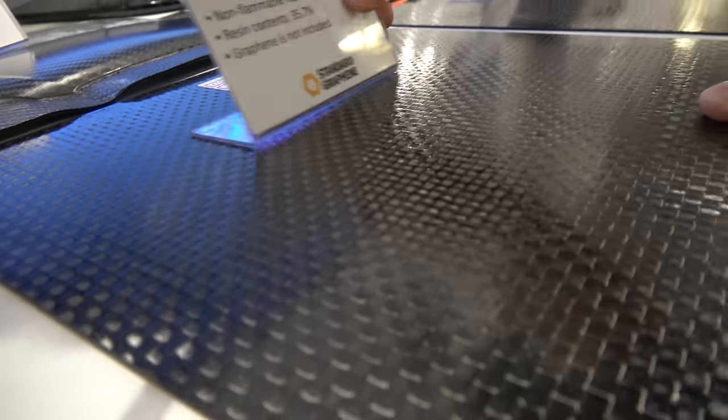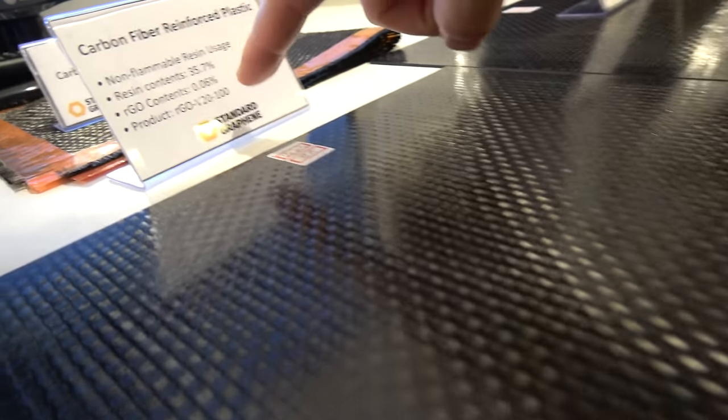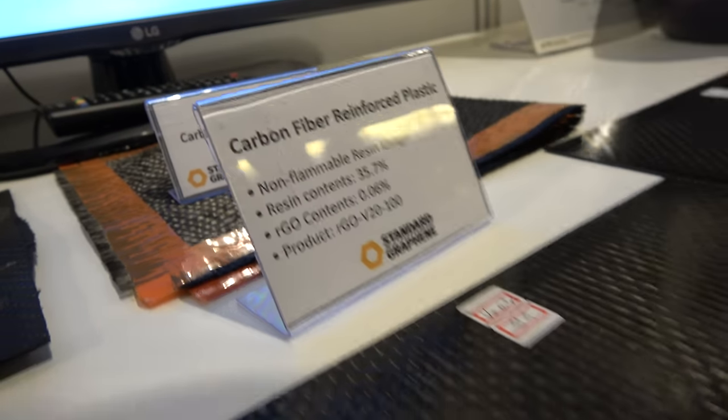What is this? This is carbon fiber reinforced plastic — a regular CFRP — and we have two models where we added graphene: V20 and V30. We added 0.06% graphene to each. We just got the test results — the strength went up 28%. Scientists say that if you can find a material which can enhance more than 5% of its performance, it's a revolution in the industry. With our graphene, we achieved 28% strength increase in CFRP.